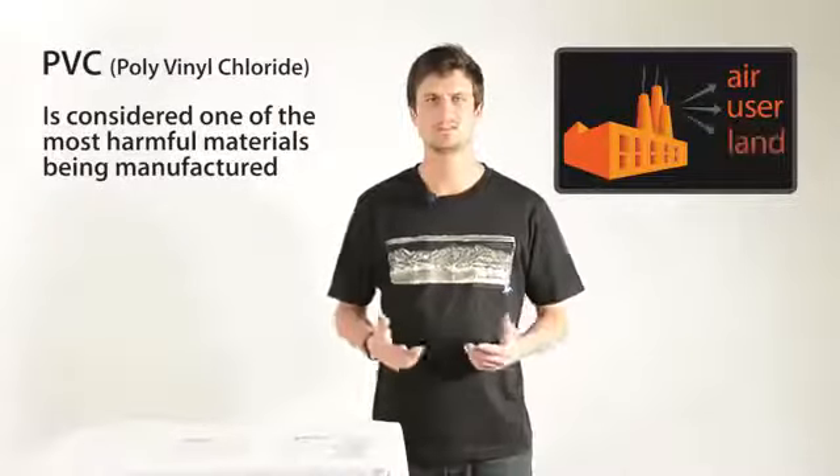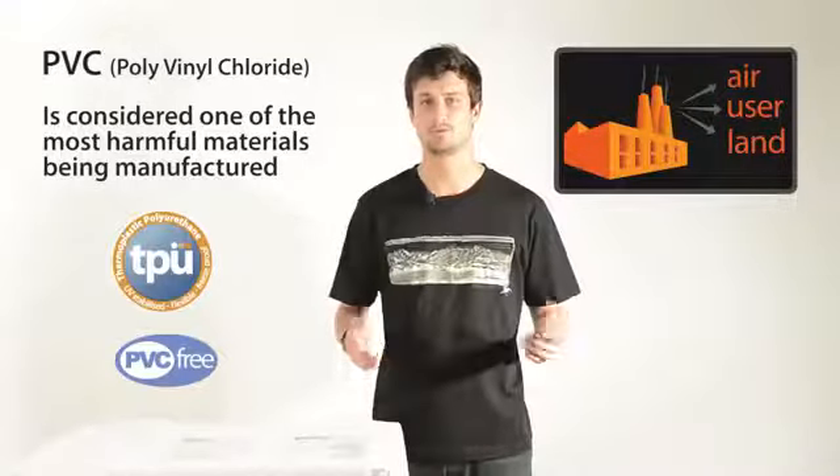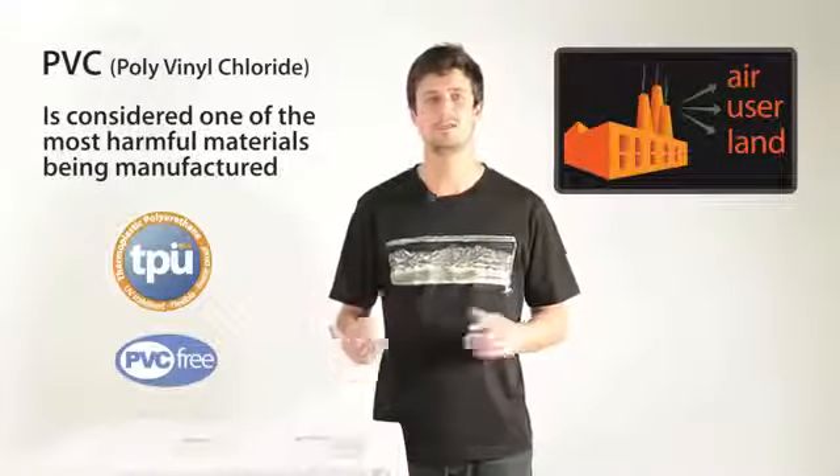So Cedar Summit prefers to use TPU over PVC in our products, for the benefit of the users and the environment.